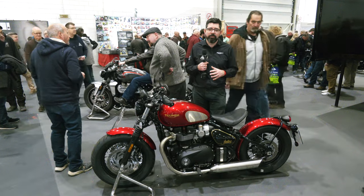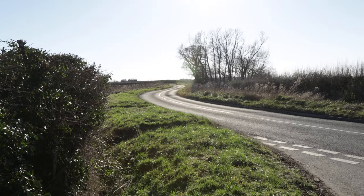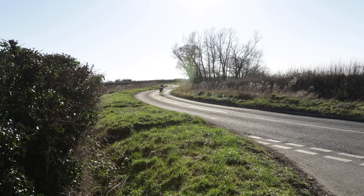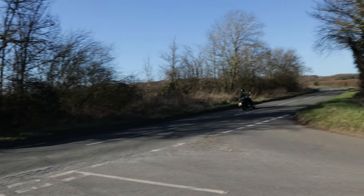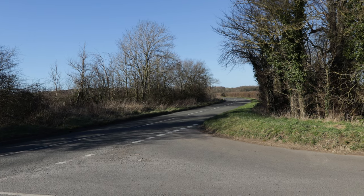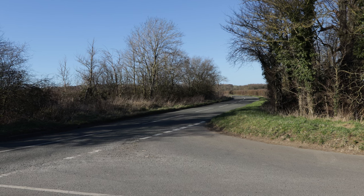So that's the Bonneville Bobber 1200 and the Speedmaster 1200. Thank you very much.